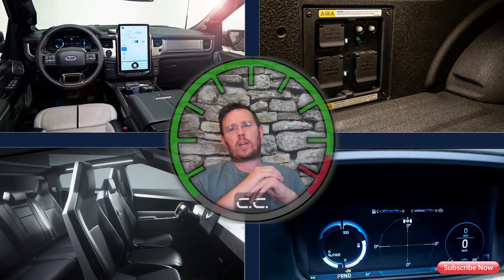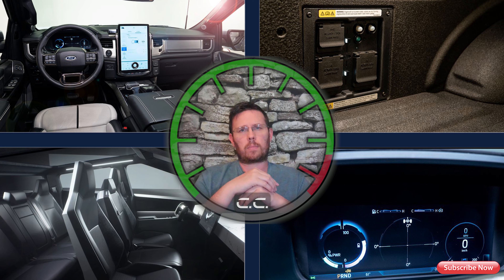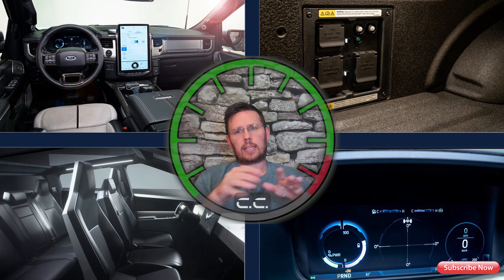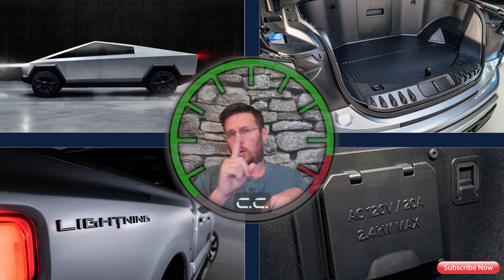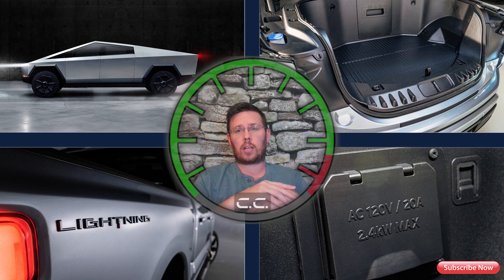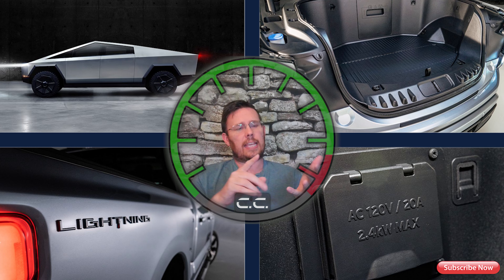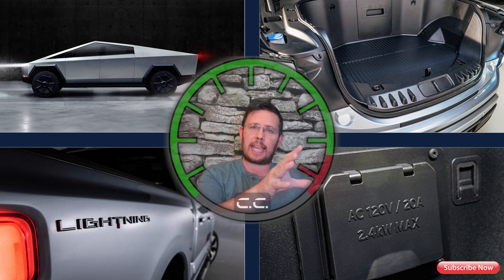Let's move on to the 2022 Ford Lightning — this one has promise. At $39,000 it tows 7,700 pounds, which is 200 more than the Cybertruck single motor. It has less range though: 230 miles versus 250. But this is a dual motor from the get-go, meaning all-wheel drive standard. At that price you get a vinyl interior and a 12-inch screen, but it also has a gauge cluster — another 12 inches — and I like that.